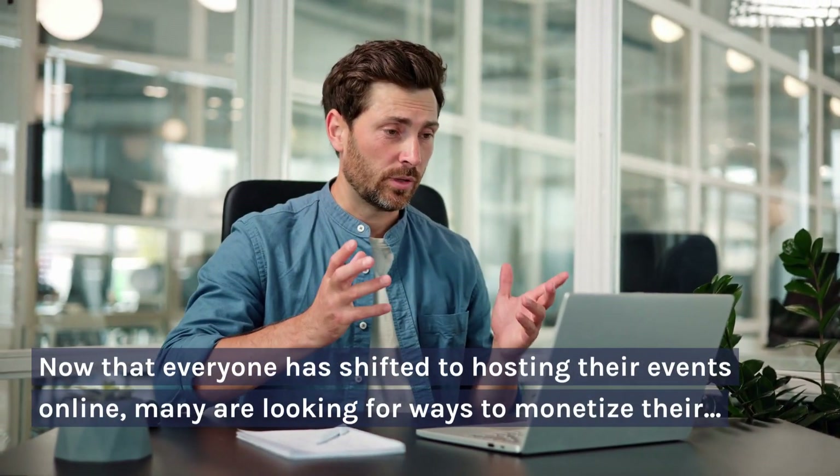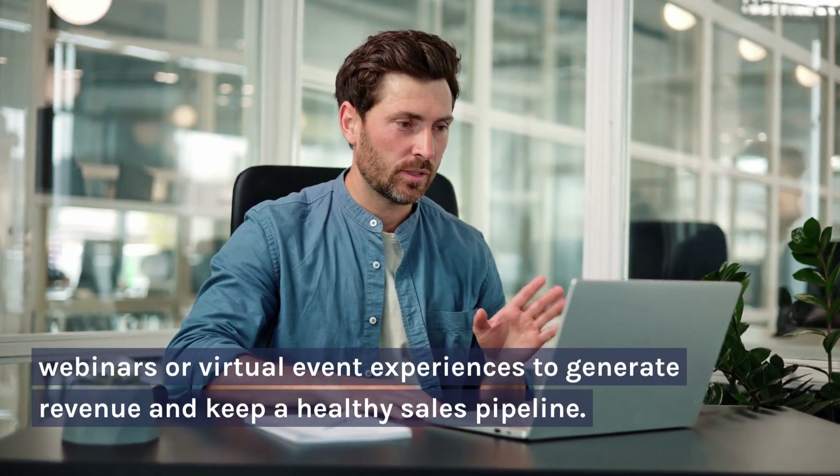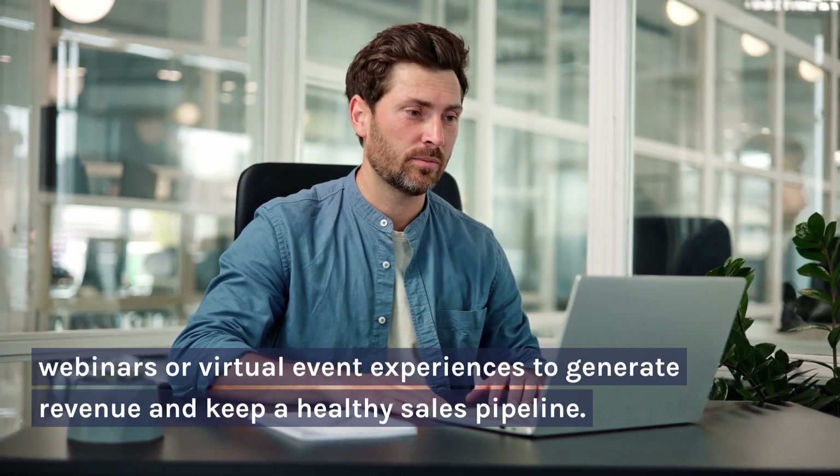Now that everyone has shifted to hosting their events online, many are looking for ways to monetize their webinars or virtual event experiences to generate revenue and keep a healthy sales pipeline.